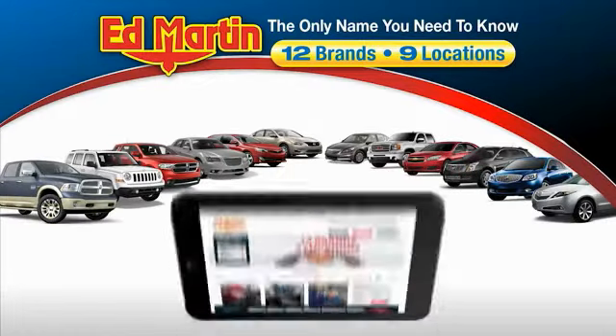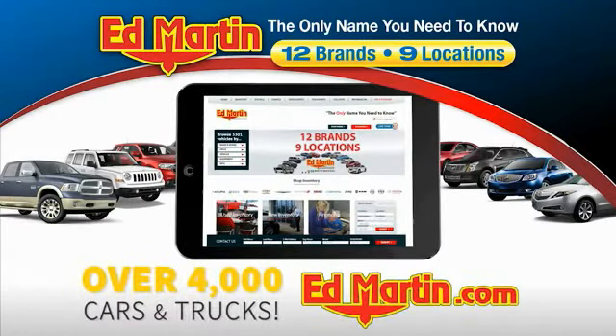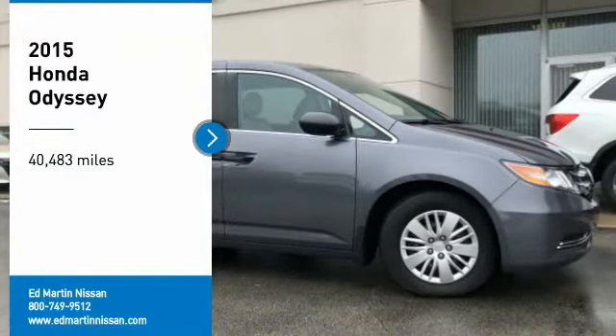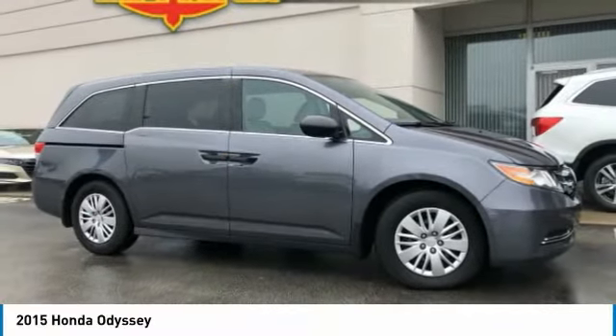Thank you for clicking our video. You can also shop over 4,000 more cars and trucks online at edmartin.com. Make a great choice today with the 2015 Odyssey.